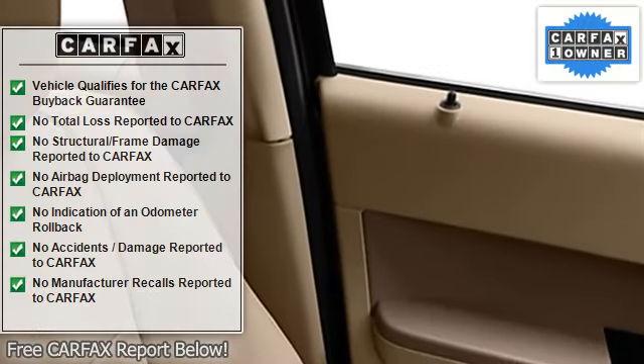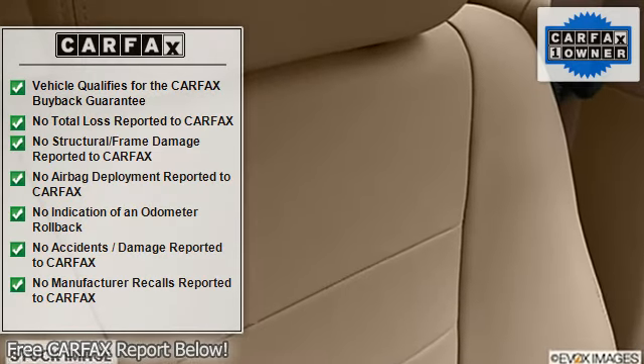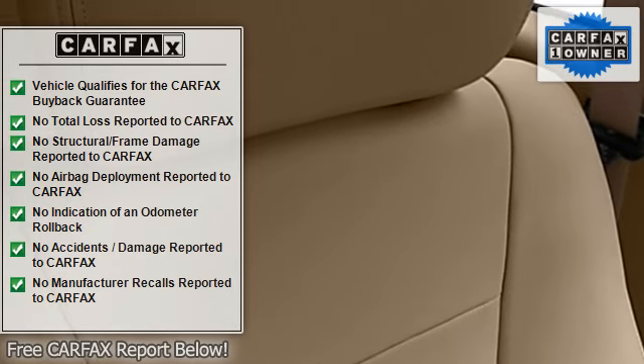Child safety locks, traction control system, auto express down window, dual airbags, auto dimming mirrors, power steering.